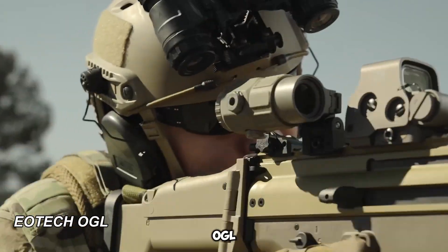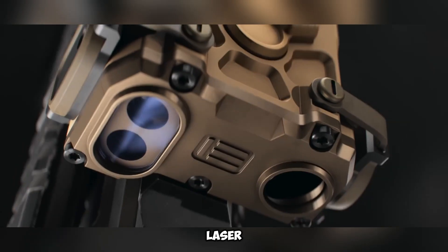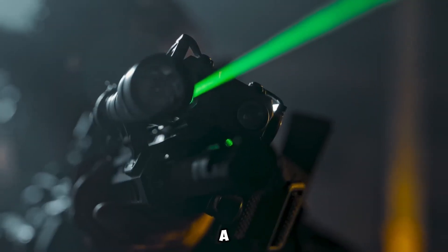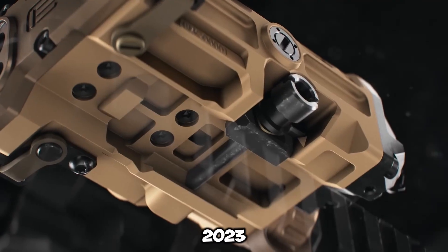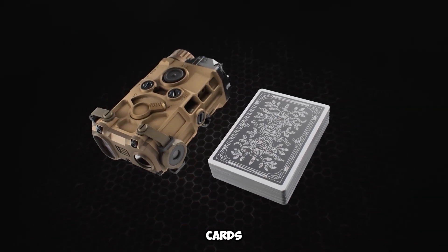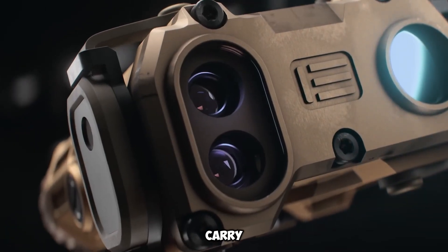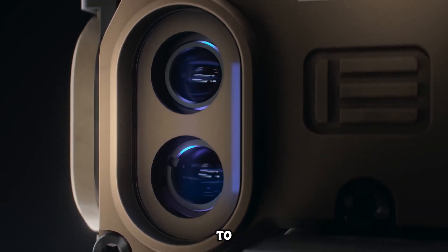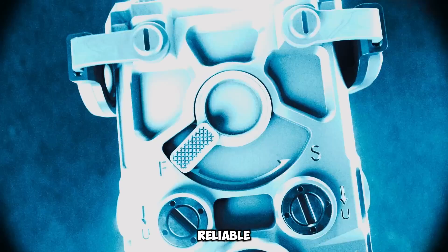The EOTech OGL is a high-tech and compact laser sight made in the United States. It was introduced by EOTech, a trusted brand among firearm users, at the SHOT Show 2023. This small device is about the size of a deck of cards, making it easy to attach and carry. It runs on a single CR123 battery, providing up to 9 hours of continuous use for reliable performance.